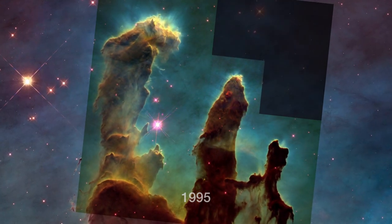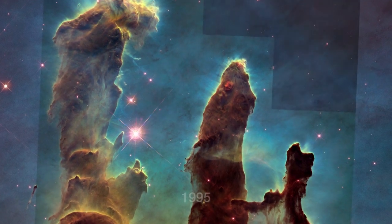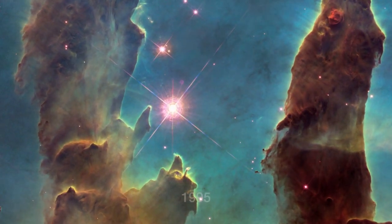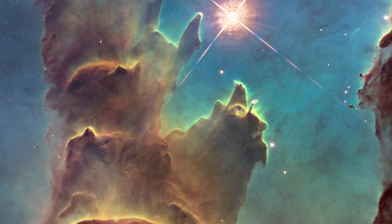The new image captures almost exactly the same region as shown in 1995, but uses a newer camera installed in 2009 to capture light from glowing oxygen, hydrogen and sulphur with greater clarity.